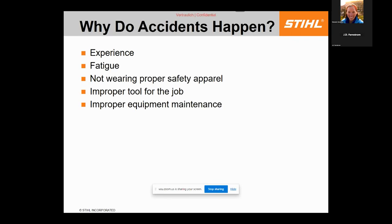Not wearing proper safety apparel is another cause of accidents. Don't get complacent — even if there's a windstorm and a large branch you could cut in two minutes, take the extra five minutes to put the safety apparel on. I equate it to the day your car insurance expires being the day you're most likely to get in a wreck; the same is true with safety apparel.